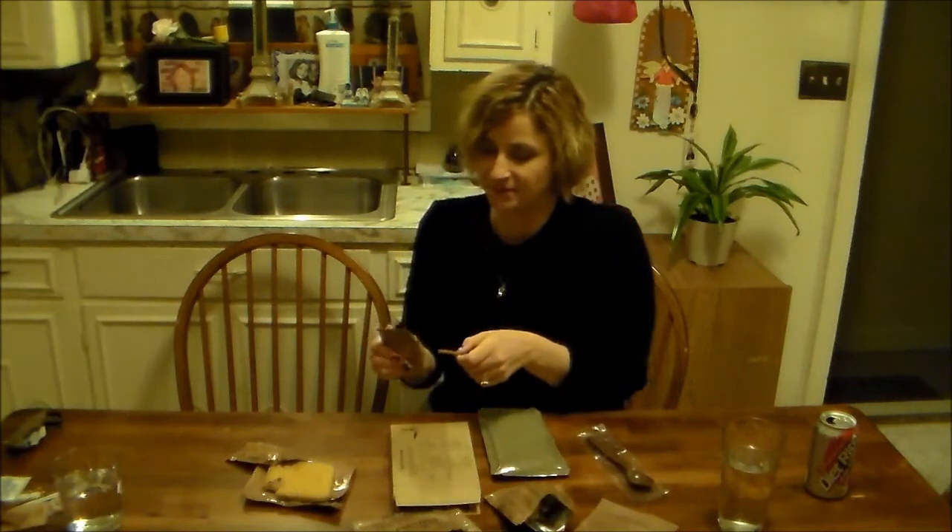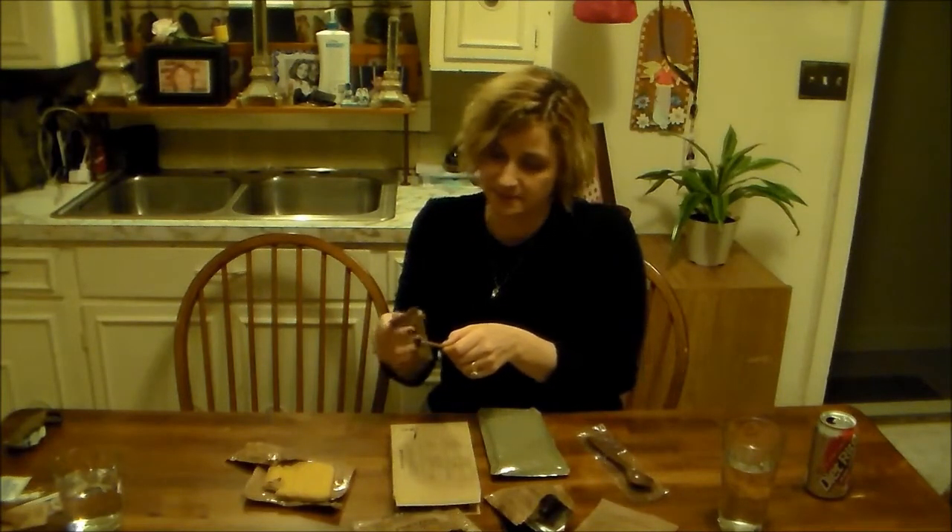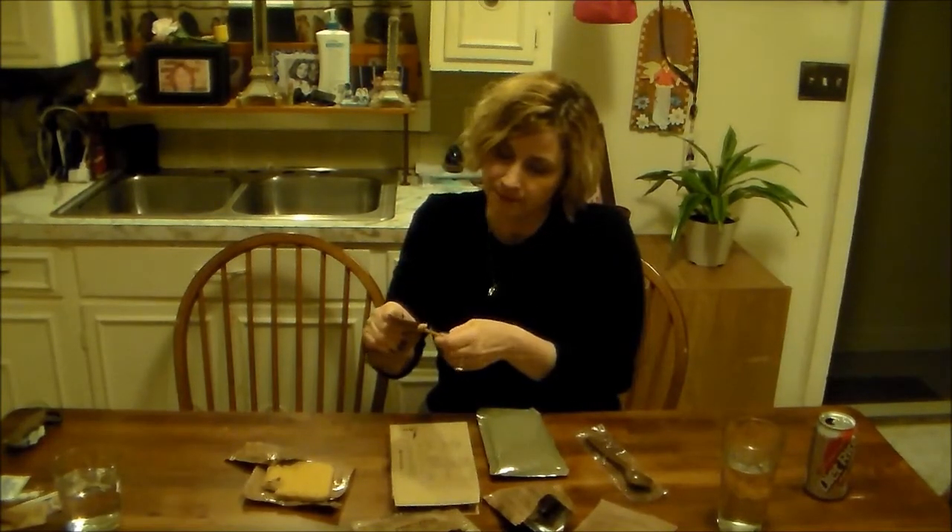Now you've got peanut butter and pretzels — what could you do with those two? Put them together. I've actually sampled the peanut butter before and it's pretty good. Peanut butter and a pretzel — you can't mess that up, even if it's in an MRE. It comes in a convenient squeezy tube.